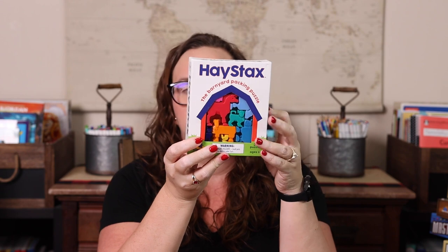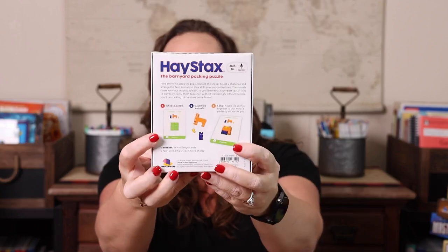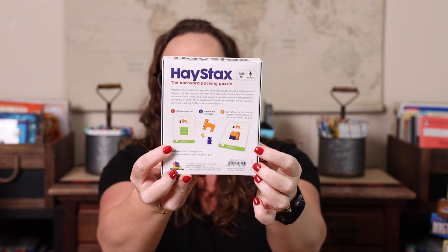We have all of the Stacks games — Cat Stacks, Dog Stacks, Haystacks, and the ocean-based one. They're kind of like Tetris: you get a card with an outline and you have to use the animal pieces to fill it exactly, not going over or leaving pieces out. We have them all just to give Emily variety, but they all play very similarly with about 30 to 36 puzzles each. Buy whichever one your kid's theme preference is, or just the cheapest.